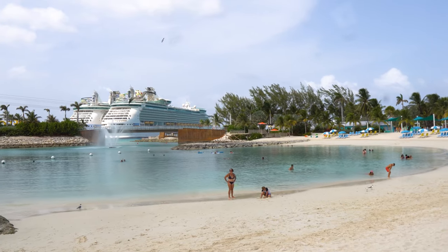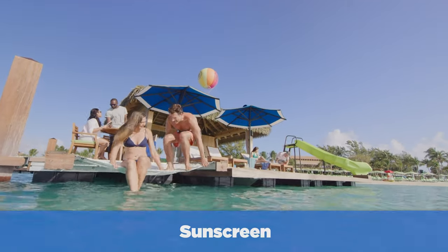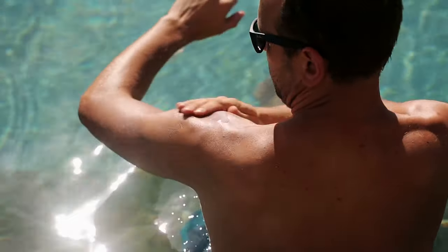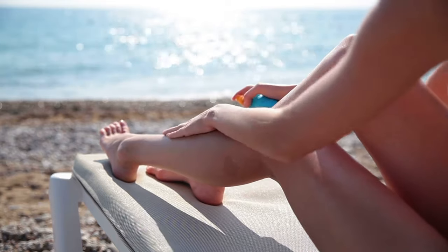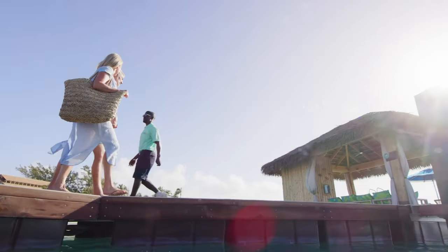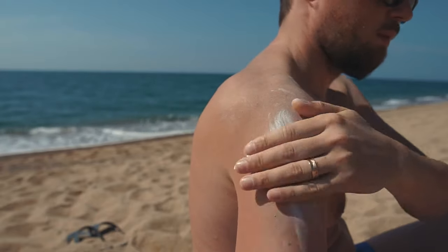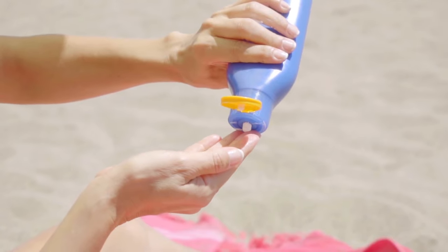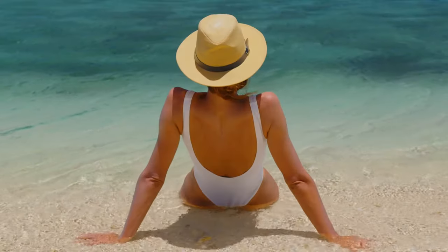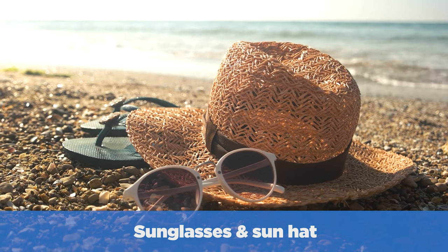Some other really important things to pack: number one is sunscreen. If you're in the Bahamas, it's probably going to be sunny and you're going to want to reapply it throughout the day. You can't just apply it in the morning — you've got to do it multiple times every couple of hours to avoid the sunburn. It's really common on Bahamas cruises to see passengers looking like lobsters by day one or two because they didn't put on sunscreen. If you run out, you can purchase extra on board, but you're going to be paying top dollar for it. Also, pack sunglasses and a sun hat to ensure you're covered, cool, and comfortable while on shore or on the pool deck.